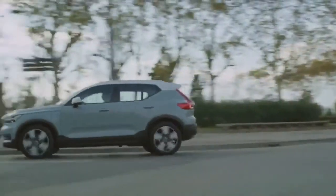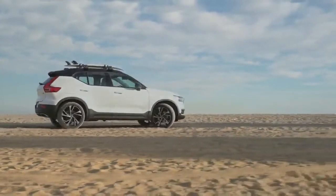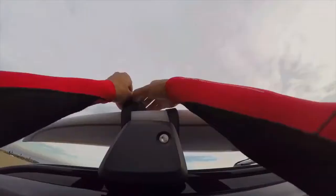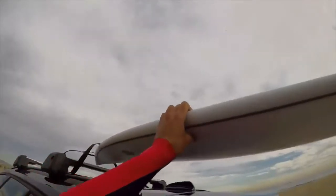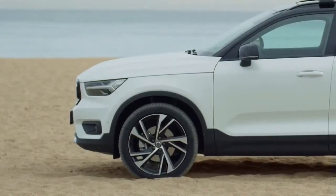3. Inside, it features some serious tech. Much like the exterior, the interior is like a scaled-down version of the XC90, and in the best ways possible. The cabin is clean and loaded with technology, but it's not overburdened with buttons and toggles. The center is dominated by a large touchscreen with the Sensus infotainment system.